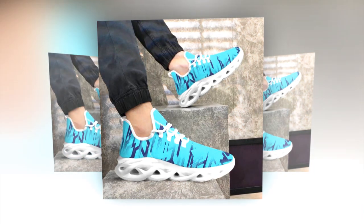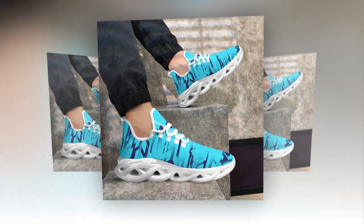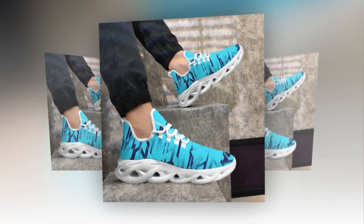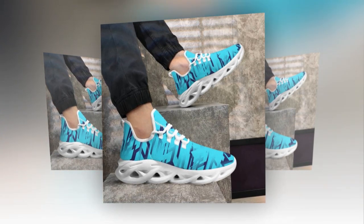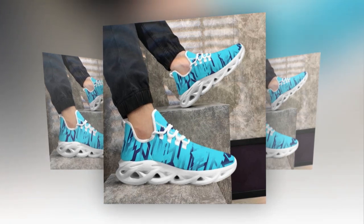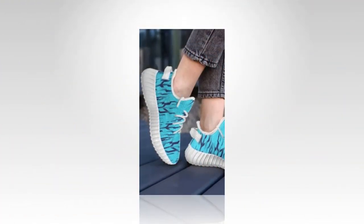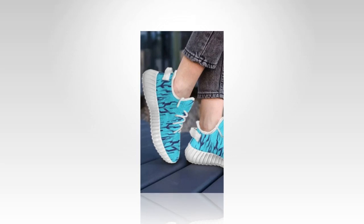Breathability is another key factor that makes these shoes a standout choice. The moisture-wicking mesh upper is designed to keep your feet cool and comfortable, even during the hottest days. It's perfect for those who live in warmer climates or anyone who tends to have warm feet. The breathability of these sneakers ensures that your feet stay dry and comfortable, no matter where your day takes you.